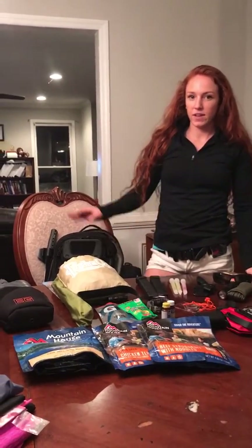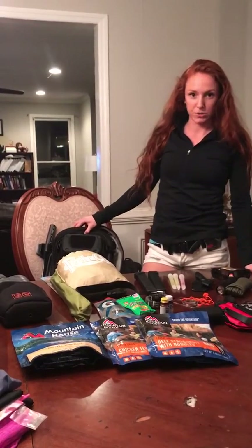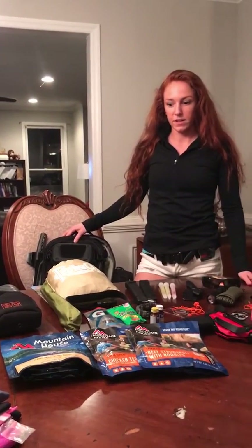A couple of you guys have asked if I have a get home bag, which I do. I keep it in my car all the time and it is my Maxpedition backpack, so I thought I would go through some of the stuff that I have in there for you guys today. I'll try to move fast.